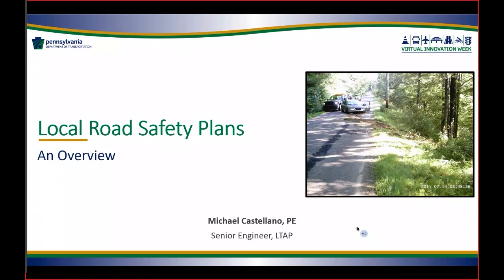The local road safety plan utilizes the four E's of safety: engineering, education, enforcement, and emergency services. The local road safety plan that you develop in your community should fit within the Pennsylvania Strategic Highway Safety Plan that is led by PennDOT, and also any safety plans at the local level from metropolitan and rural planning organizations.